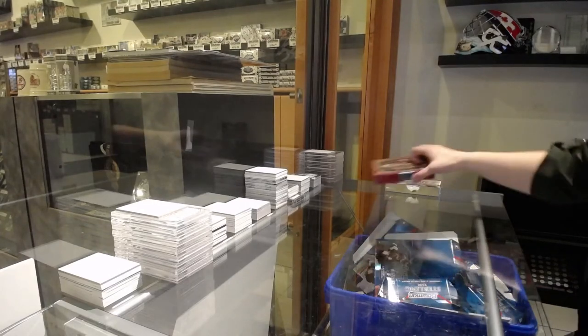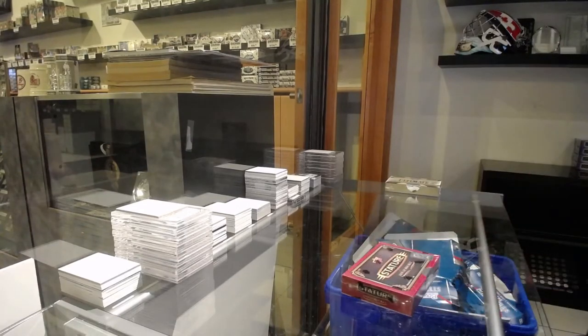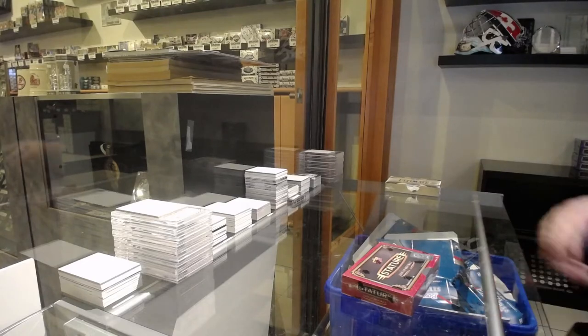All right, Webster's! Two box break — one 19-20 Stature and one Ultimate.